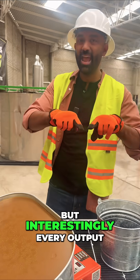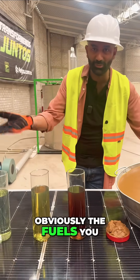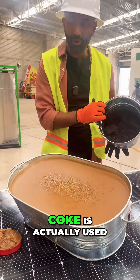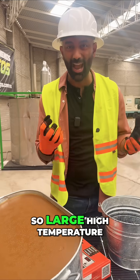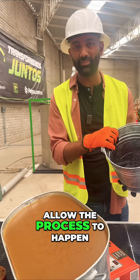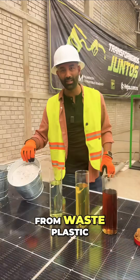Interestingly, every output from this supply chain has value. Obviously the fuels you could use in vehicles and transportation. The wax has commercial value, and the coke is actually used to line reactors like that — large, high-temperature furnaces require coke just like this for high-temperature applications to seal in the heat and allow the process to happen. All of this from waste plastic.